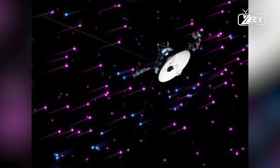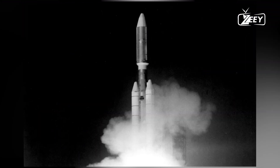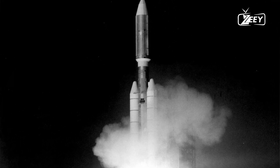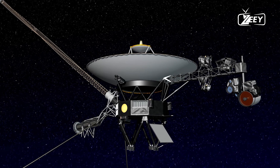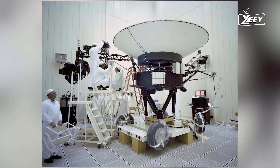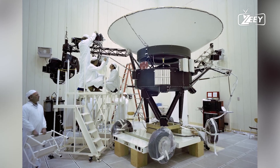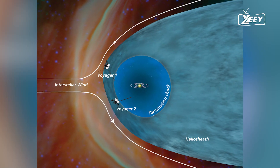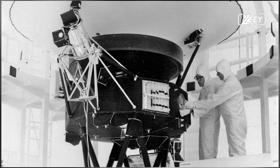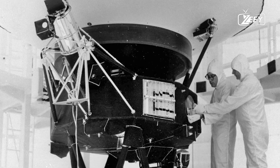Over time, both spacecraft have encountered unexpected issues and dropouts, including a seven-month period in 2020 when Voyager 2 couldn't communicate with Earth. In August 2023, the mission team used a long-shot shout technique to restore communications with Voyager 2 after a command inadvertently oriented the spacecraft's antenna in the wrong direction. 'We never know for sure what's going to happen with the Voyagers, but it constantly amazes me when they just keep going,' Dodd said in April.